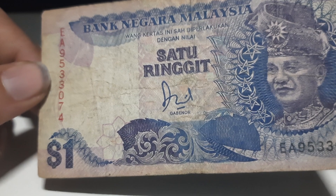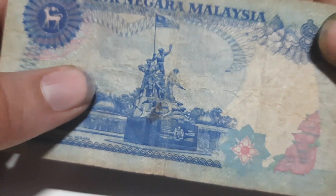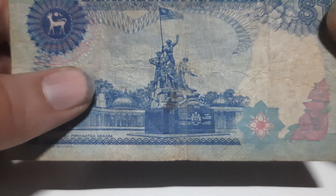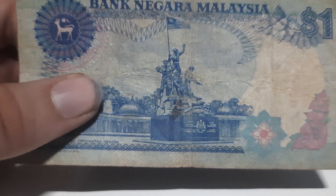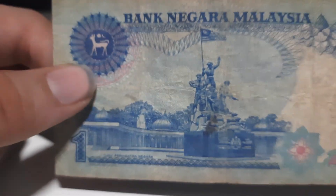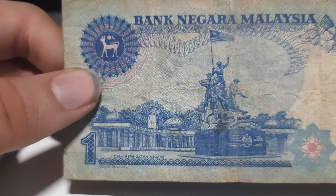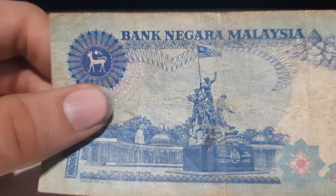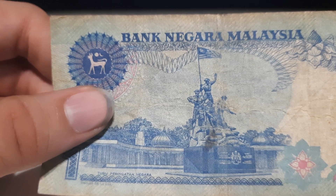Hence they removed the symbol and called it RM1. On the back of this banknote you can see the picture of the Tugu Peringatan Negara, which is a famous site located in Malaysia to honor the soldiers who gave their lives for Malaysia. Behind the picture of the soldiers you can see a picture of a mosque, and you can also see the soldiers holding the Malaysian flag.